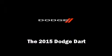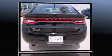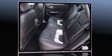Discerning drivers will appreciate the 2015 Dodge Dart. This four-door, five-passenger sedan will allow you to take command of the road with confidence. It features an automatic transmission, front-wheel drive, and a 2.4-liter four-cylinder engine.